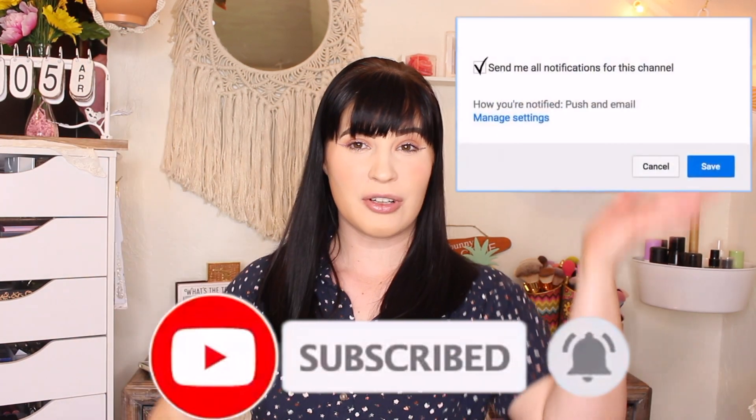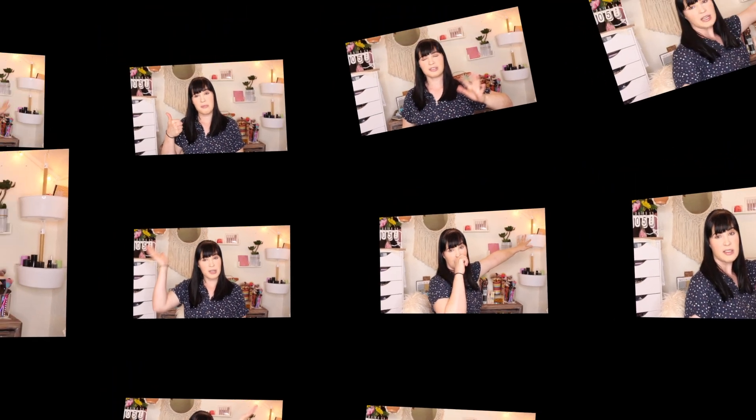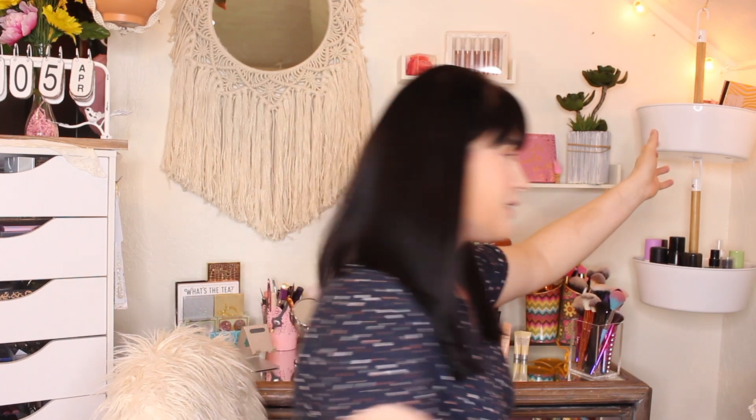Don't forget to hit that thumbs up button, subscribe, hit the bell, and turn on your notifications to all — because we have to do that now here on YouTube. Let's get into it. Up here, as you guys know in these little tiered things, the top one is where I keep my Shop My Stash items. I'm going to go ahead and take this down and we'll talk about the face products first.